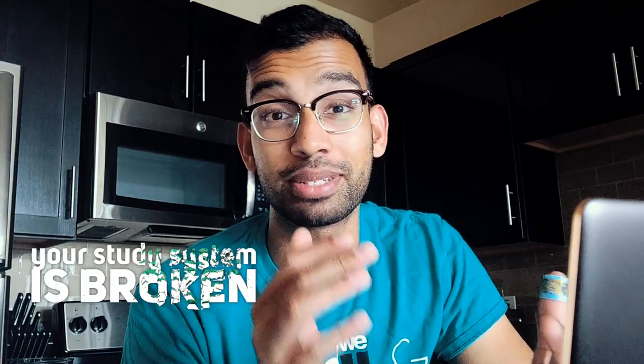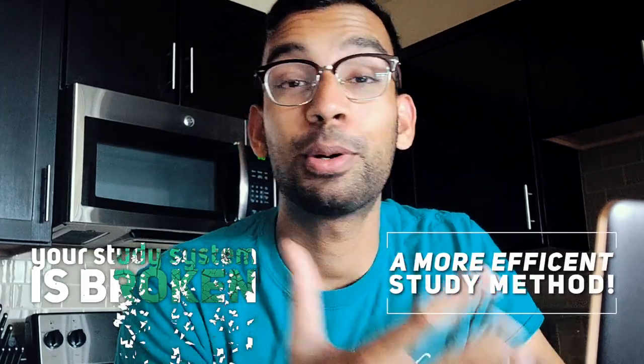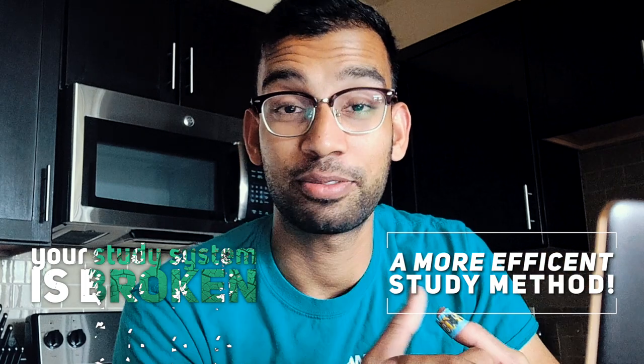What if I told you your study system is broken? What if I showed you a more efficient way to do it, and as a resident, show you how I'm studying and why it's so quick and easy? I'm going to show you all of that in this video after this intro.